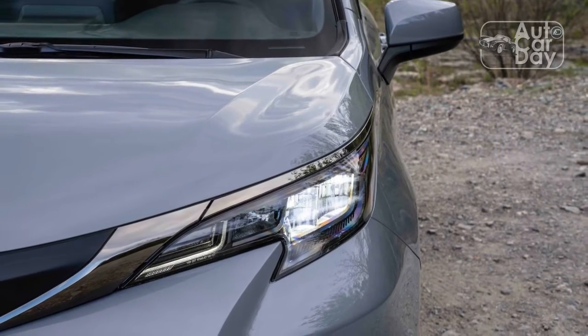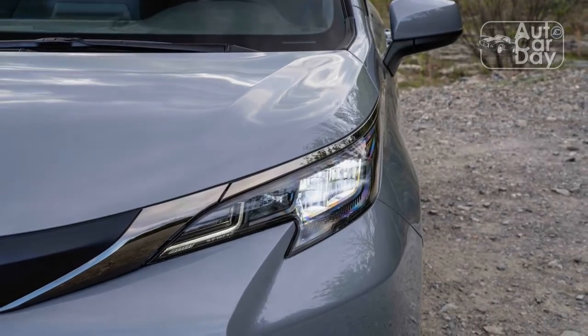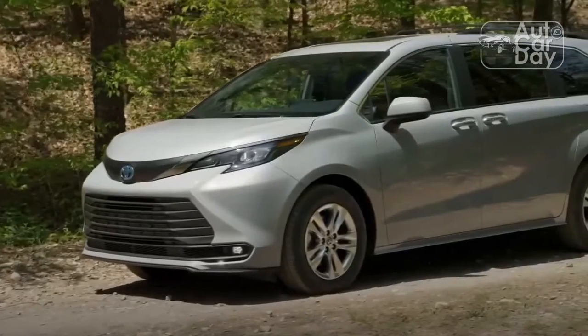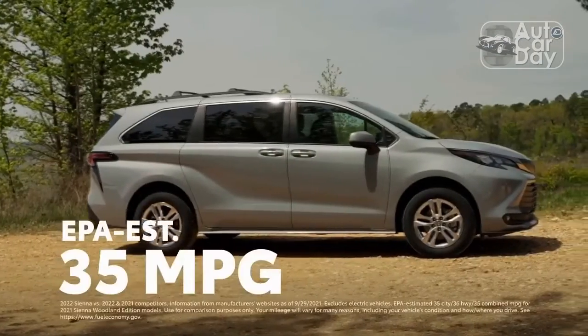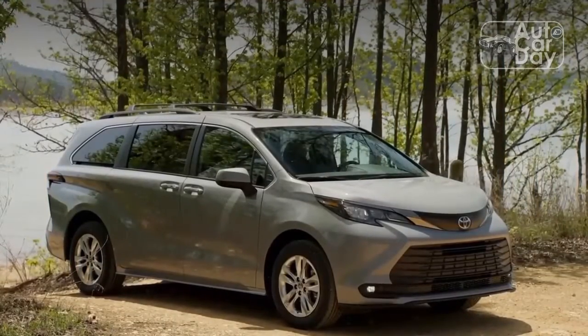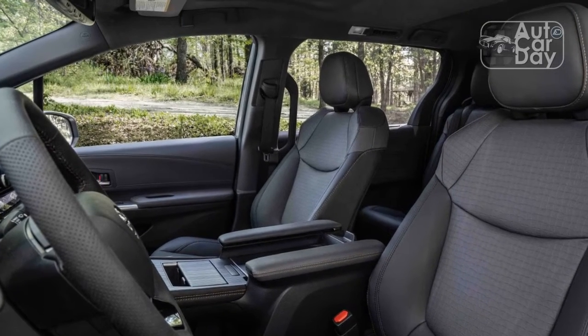The Toyota Sienna, redesigned for the 2021 model year, is one of the more exuberantly styled vans on the road today. Although it doesn't avoid the short hood, long windshield pitfall that seems to drive consumers away from vans, the Sienna compensates with squinty headlights bookending the corporate jellybean logo. The large trapezoidal grille on the bumper is undeniably bold.